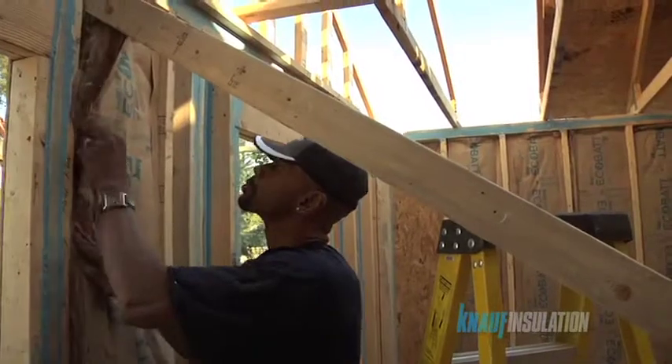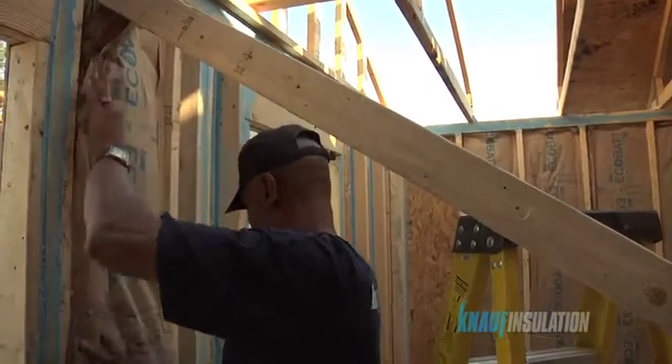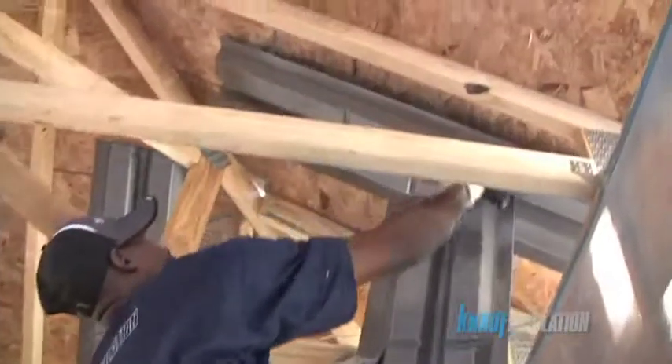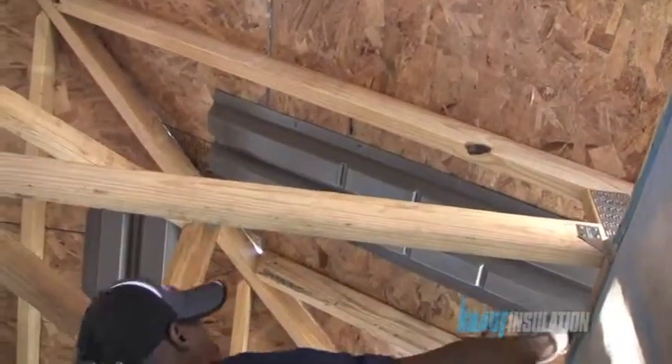It helps seal the house. It just makes a tighter envelope and it's dollars well spent. I believe the maximum for the minimum — sealing the house and doing the insulation work is the most critical element of controlling your utility costs.